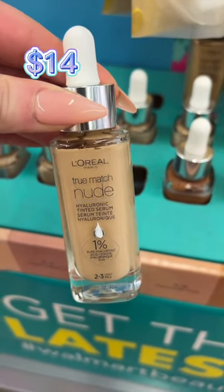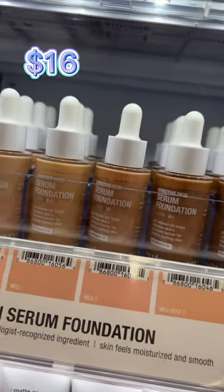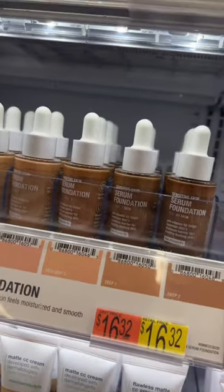Everyone knows by now that the L'Oreal Tinted Serum is amazing, but I feel like a lot of people are sleeping on this serum foundation from Uchidrina. It is so good — a little bit more coverage, and so glowy and fresh.